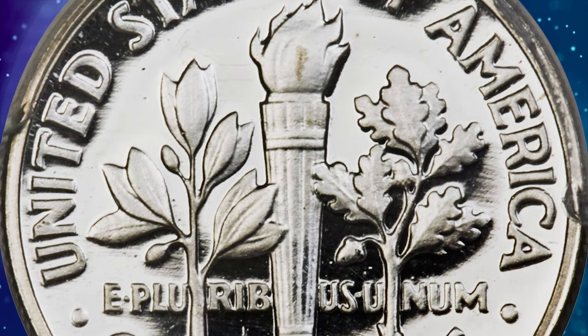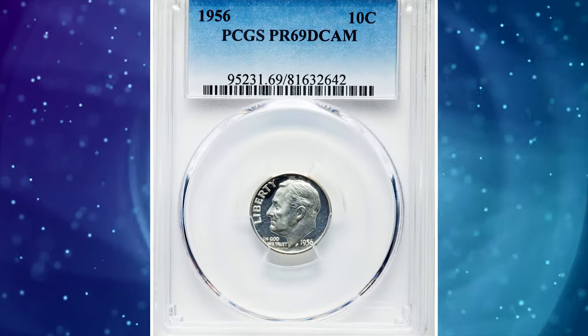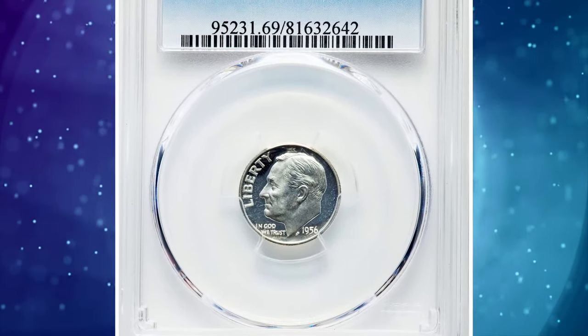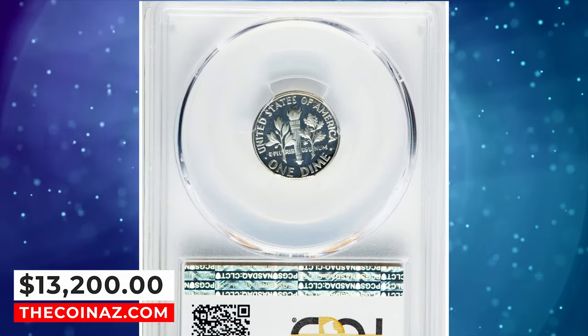A glance at the population numbers verifies this statement. The 1956 dime with deep cameo contrast at the PR69 grade level is a rarity. This superb gem fetched a sum of $13,200.